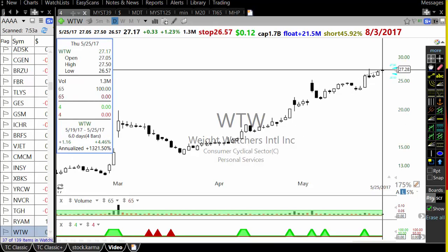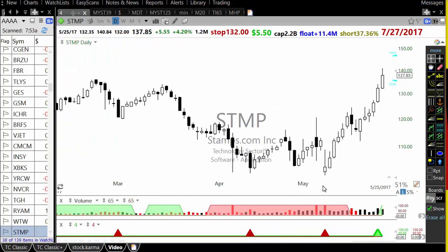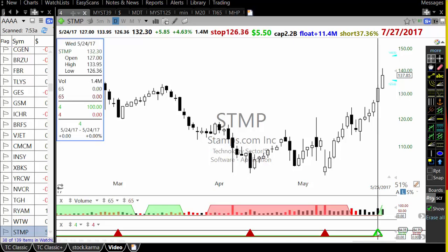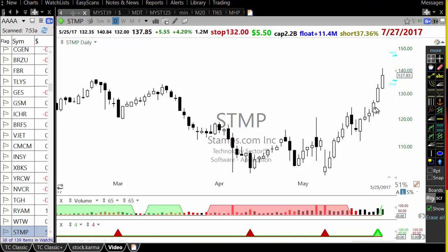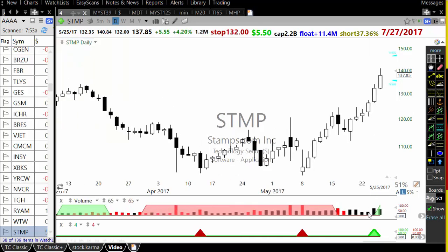Weight Watchers — this was a one-day big move, only 4% follow through, but how did it start? With a 4% move. Stamp — again there was a 4% breakout. Remember that we're not only running the 4% scan, we're also running a dollar scan. If it doesn't show up in the 4% scan, the reason might be that the volume condition was not met even though the stock was up 4%.